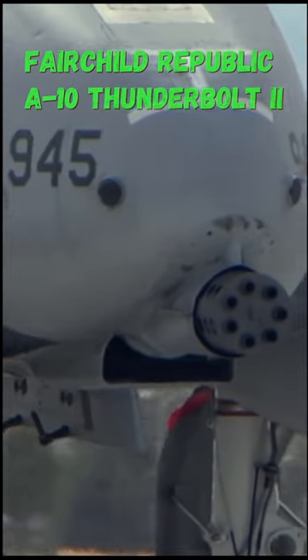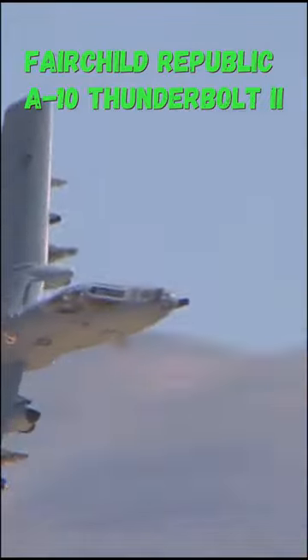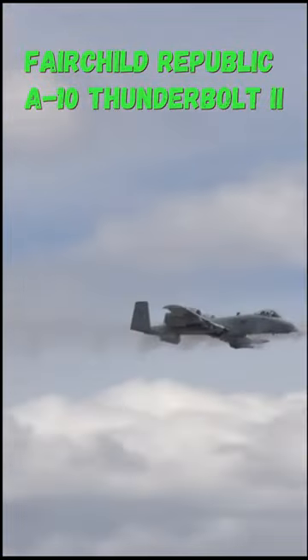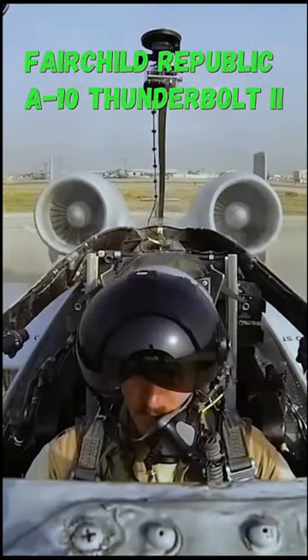Did you know that the A-10 Thunderbolt II is designed around a 30mm Gatling-type autocannon? Designed to fire 3,900 rounds a minute, this gives the Warthog its distinctive noise when firing.